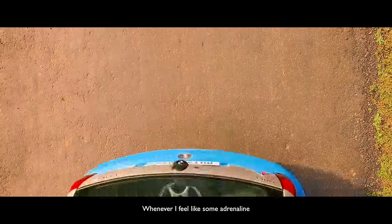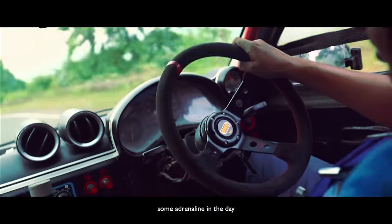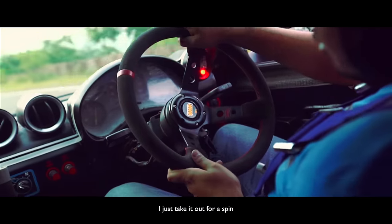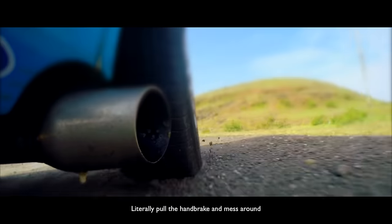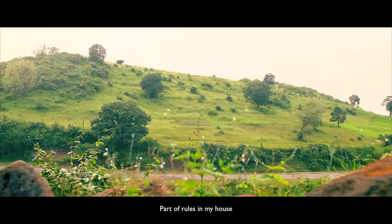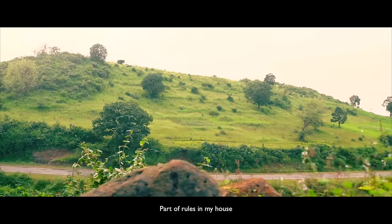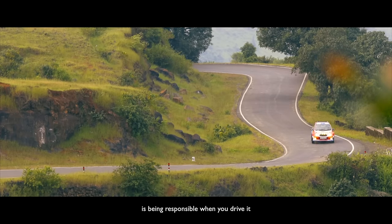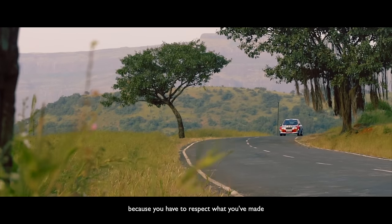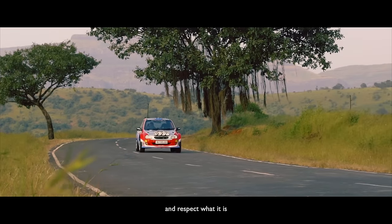Whenever I feel like I need some adrenaline in the day, I just take the car for a spin — literally pull the handbrake and mess around. It's a bit of fun. But part of the rules in my house, and with building a machine that has so many capabilities in terms of power and safety, is being responsible when you drive it. You have to respect what you've made and respect what it is.